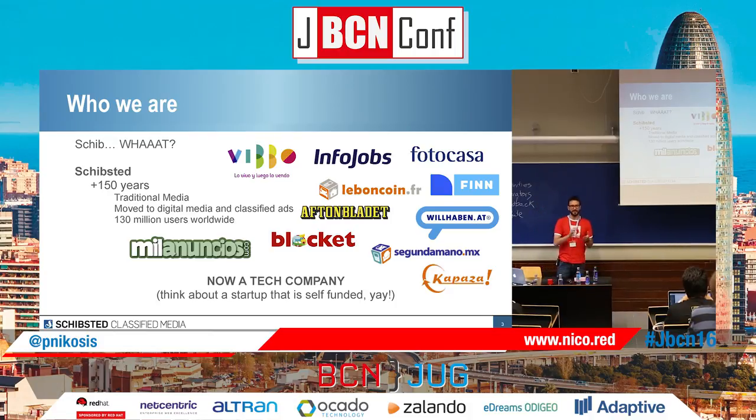A couple of years ago the company decided to make a drastic change on everything. They said, okay, let's transform ourselves as a tech company. We're developing components for all these sites. We're rebuilding everything, creating projects from scratch. You could think that we are a startup, but with the difference that we are already self-funded. So it's pretty great — we can do a lot of stuff, we can make a lot of mistakes without too many consequences.